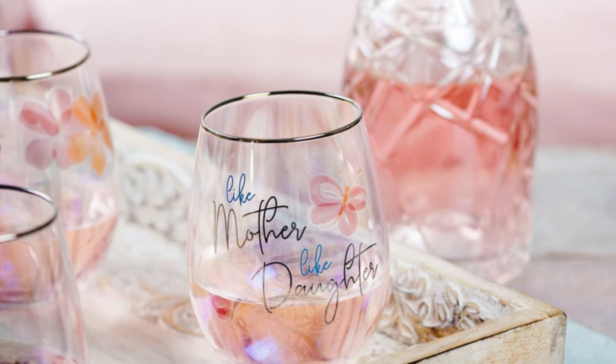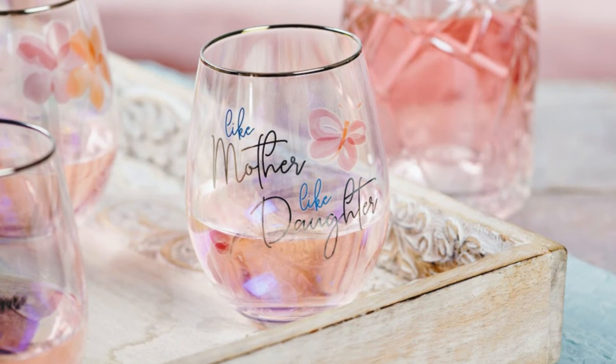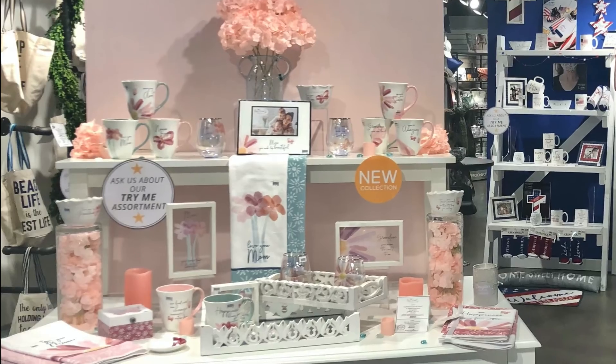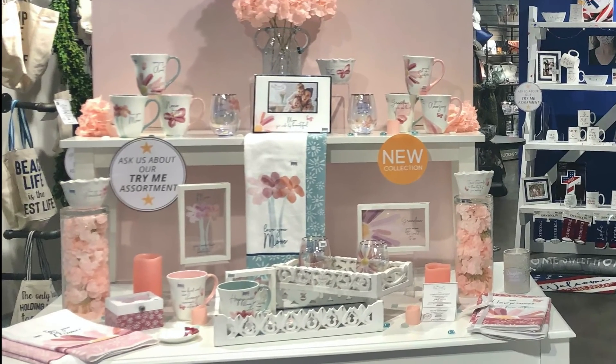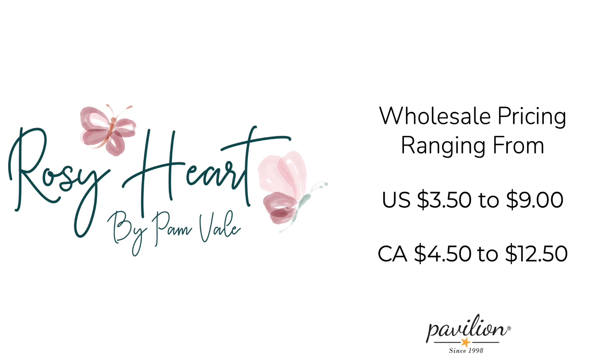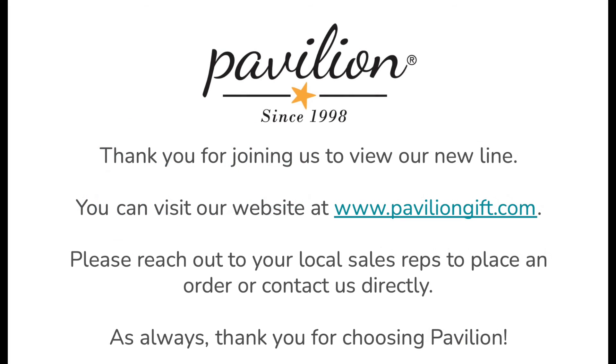Rosy Heart is a great new line for spring and we are confident it will retail well in your stores. Thank you for joining us to view our new line.